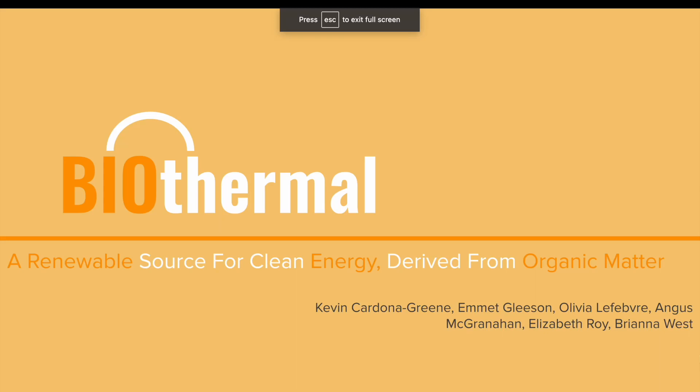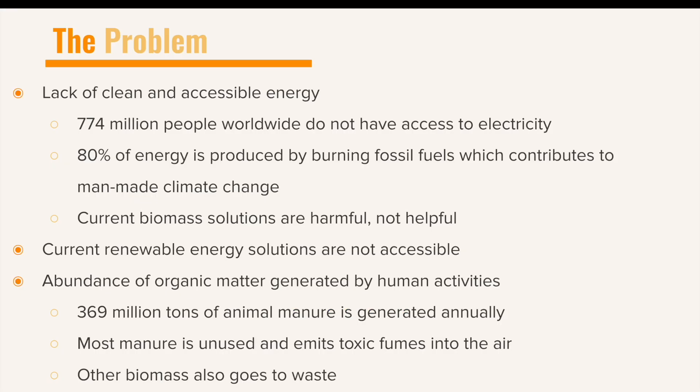Biothermal is a renewable source for clean energy derived from organic matter. 774 million people globally do not have access to electricity. The lack of electricity hampers the productivity of affected areas because more manual labor is required to do the same tasks, making them less competitive and inhibiting further growth and development.